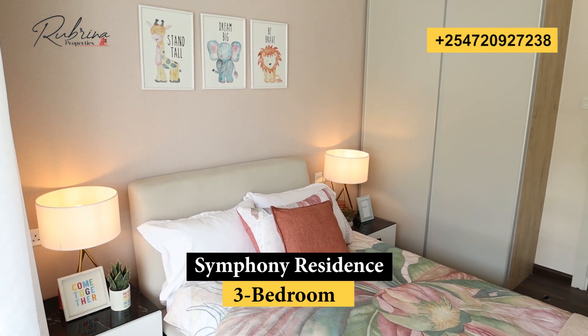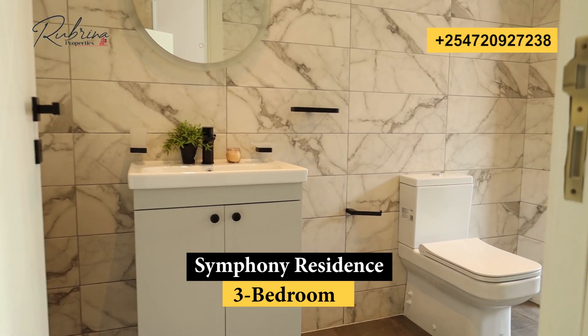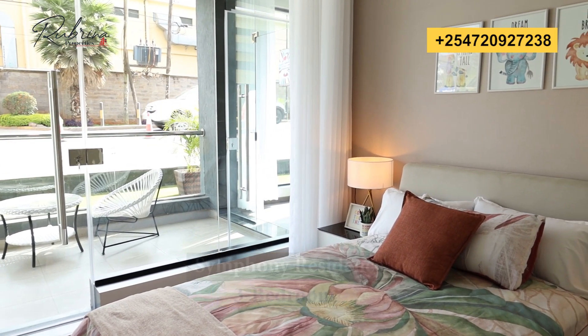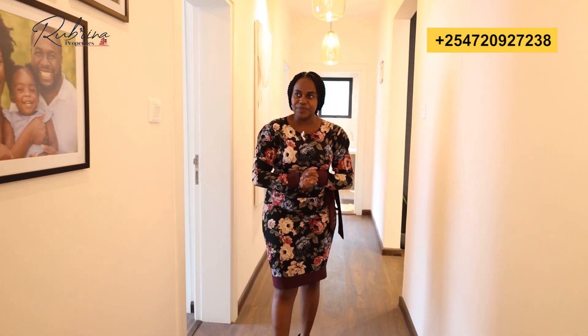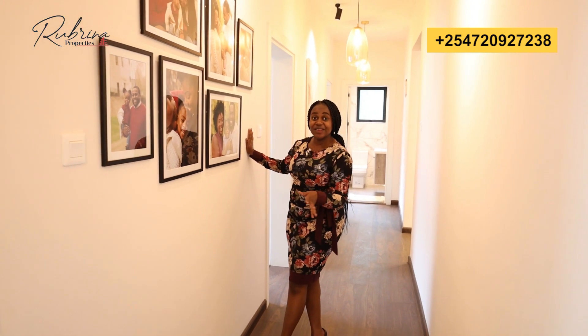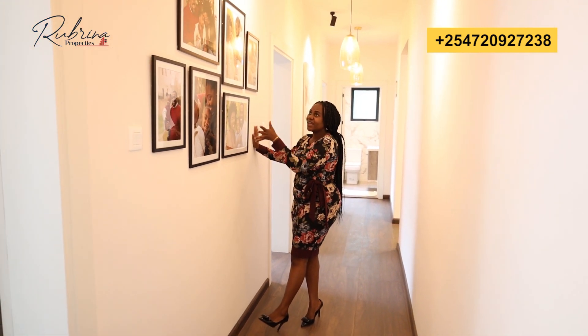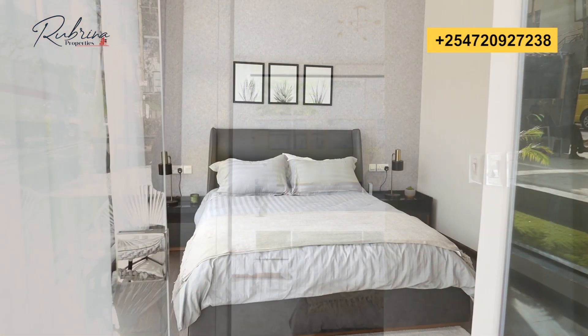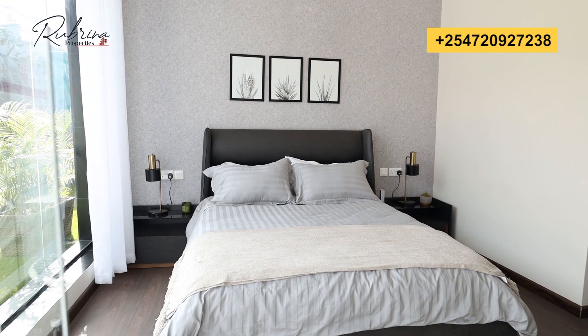Every bedroom in this house is en-suite. The first bedroom is spacious, comes with an inbuilt wardrobe, is en-suite, and has access to the balcony. The second bedroom is similar — spacious, with a high ceiling, inbuilt wardrobe, and also has a balcony. I love the feature wall here — family photos make it look elegant and bring a family together.